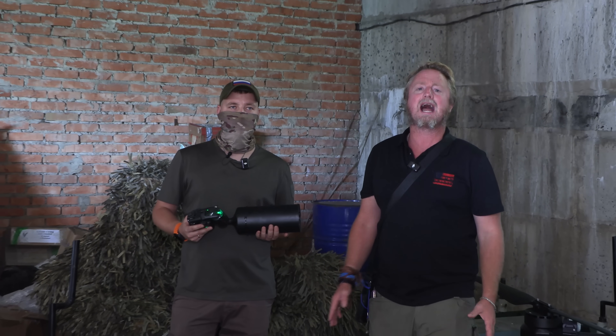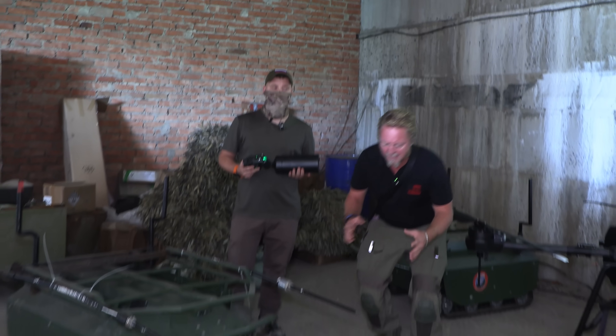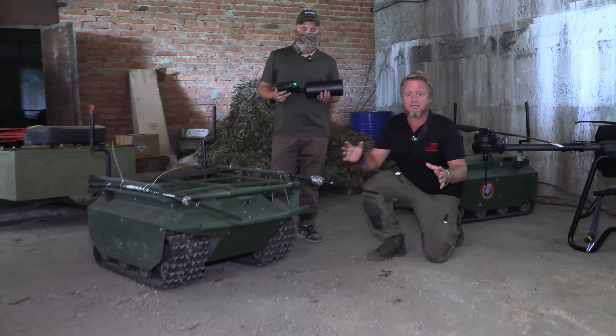If you didn't see the first report, make sure you go back and watch that. Today we're showing you Russian forces' first hybrid — a fiber optic tank. Well, it's actually a miniature tank.